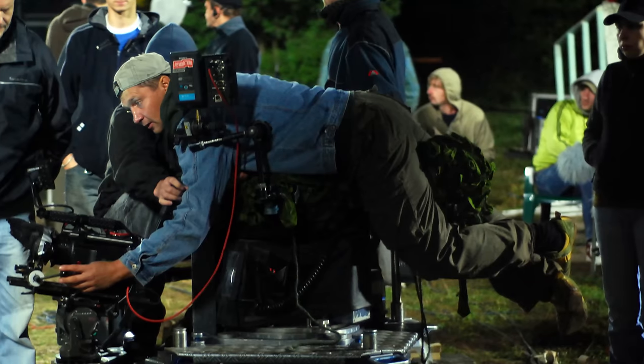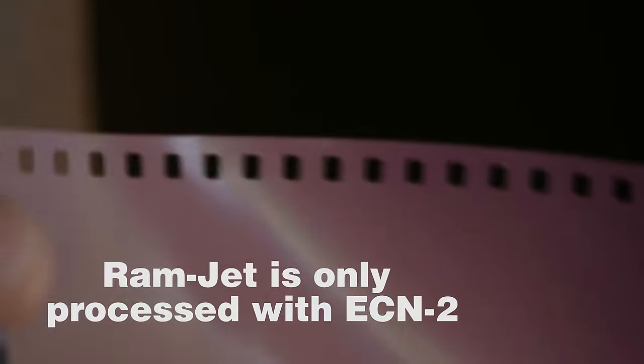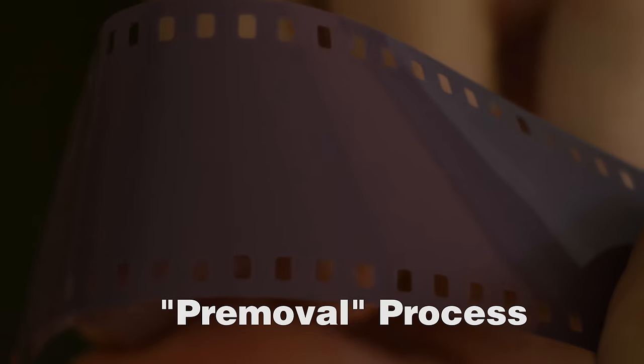Traditionally, movie film hasn't been available to still photographers because of an anti-halation layer called Remjet. Thanks to the Brothers Wright pre-removal process, they've gotten rid of that so we can develop it in C41.